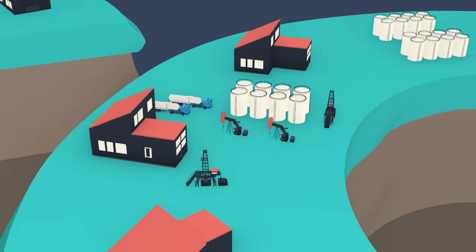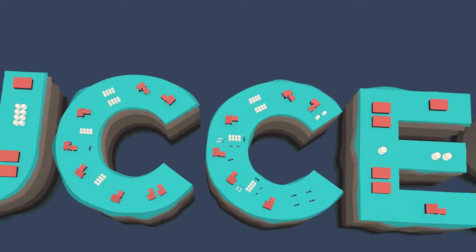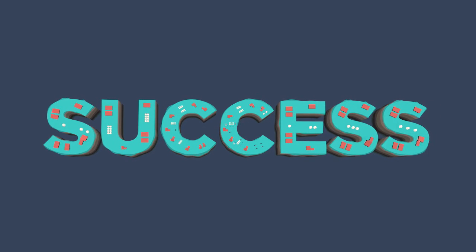At Pipeline Oil & Gas, we set your investment up for success and our process is very simple.